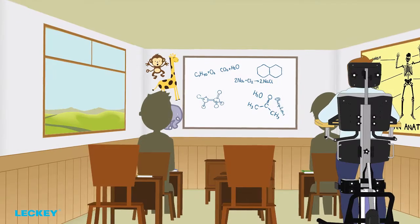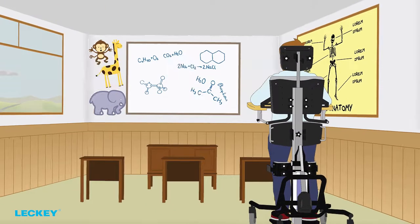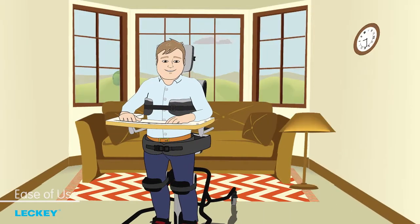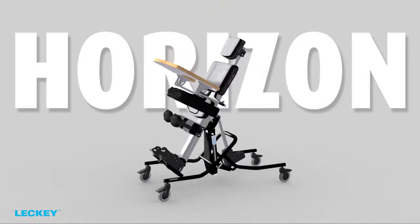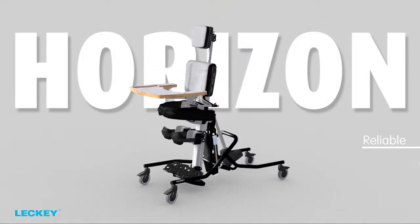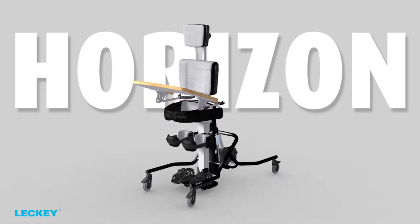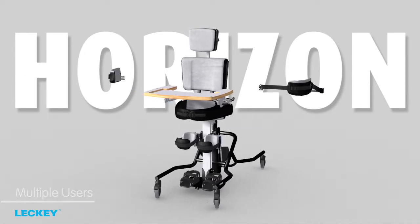Horizon standers can be found in abundance throughout schools and therapy centres. Its ease of use means it's often the choice of many parents for home use too. First and foremost, the Horizon stander is reliable, durable and adjustable. These are important features when considering multiple users and very regular usage.